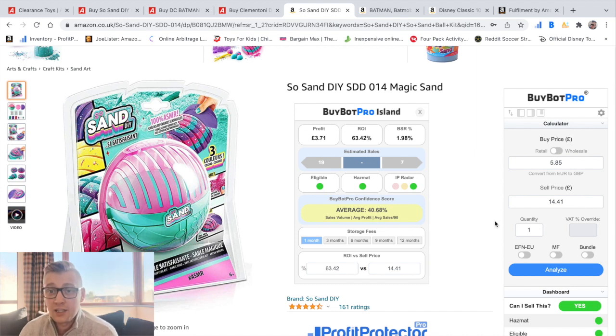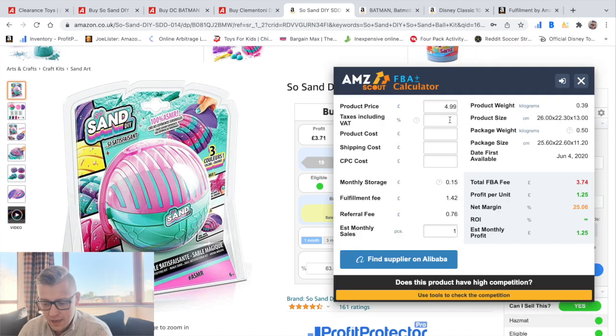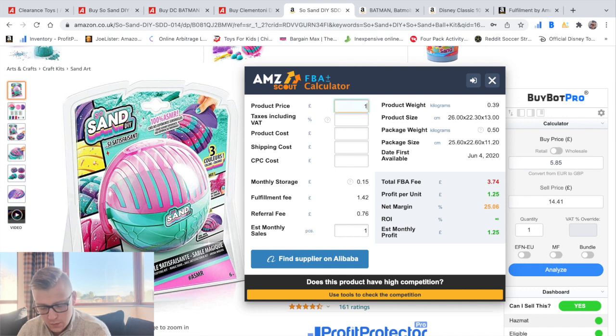I'm going to share with you three ways you can check if this product is profitable. The first is AMZScout Calculator — you can download it as a free Google Chrome extension. You click on it, type in the product price of £14.41 as the selling price, and it displays estimated monthly sales of only one, estimated profit per unit of £4.82, and return on investment of 82%. I'm not a big fan of this program because it doesn't show correct estimated sales and you can't do further analysis, but it's free to use.